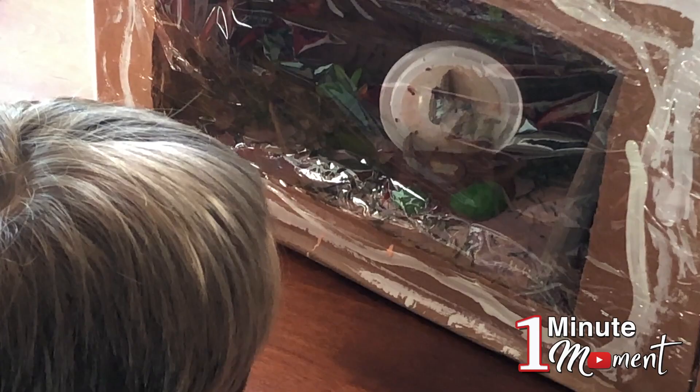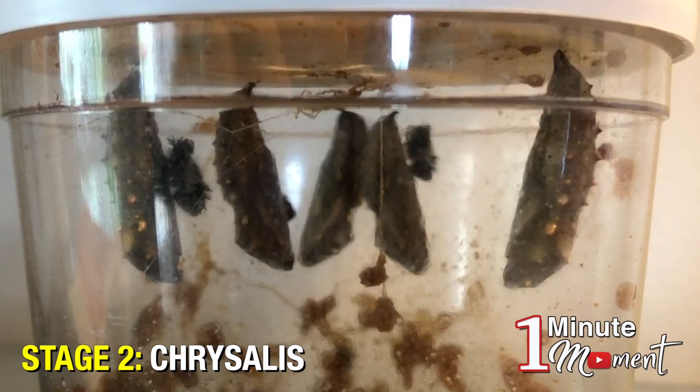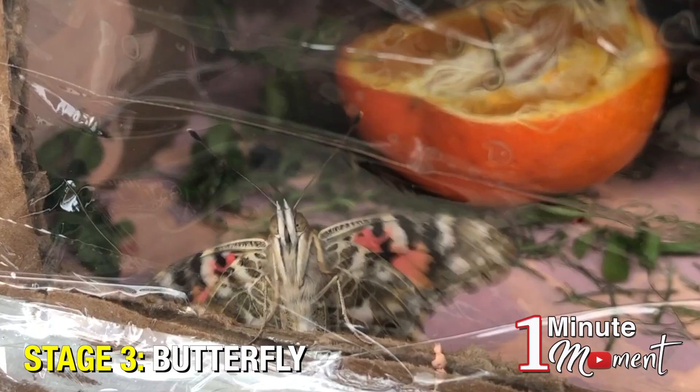Did you know that there are three stages of a butterfly's metamorphosis? There's the caterpillar stage, there's the chrysalis stage, and then finally there's the butterfly stage. Letting our butterflies go was today's win-win moment.